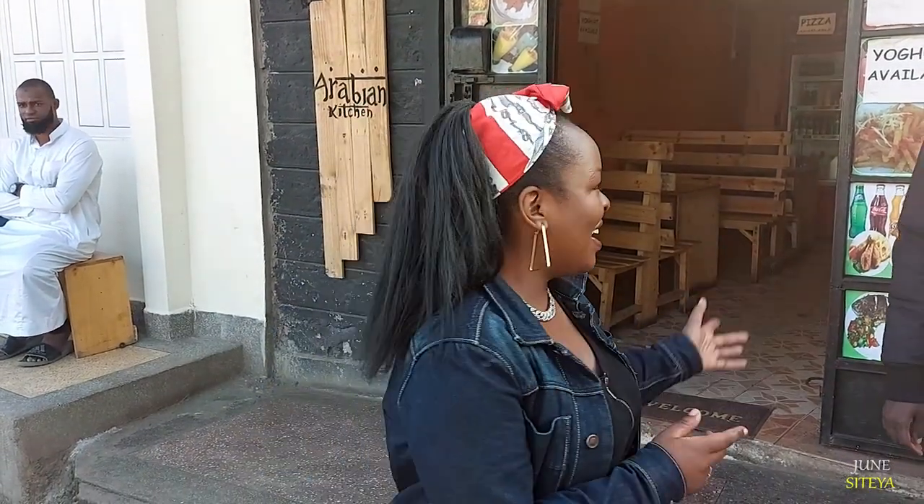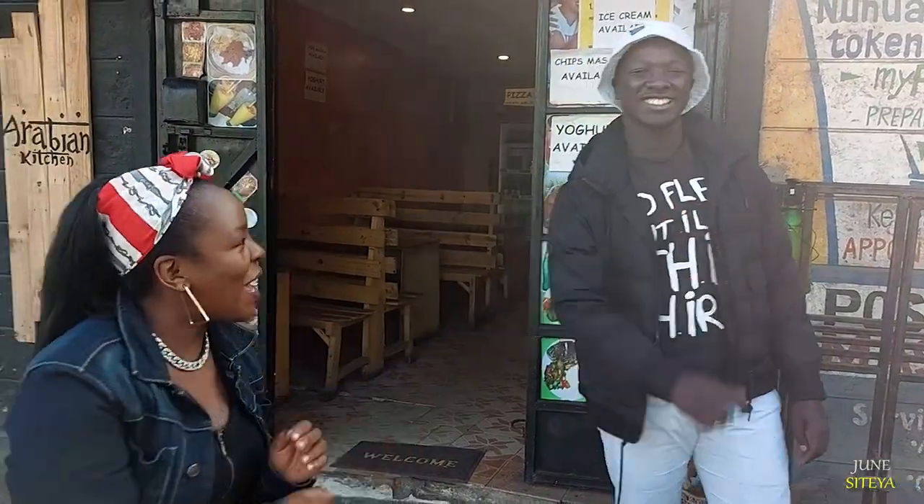I love the biryani, she loves the Jera. Don't forget, Arabian Kitchen is located in Komarok. Make sure you come here and try the amazing food — they have a variety. Thank you, we'll see each other next time. Bye!